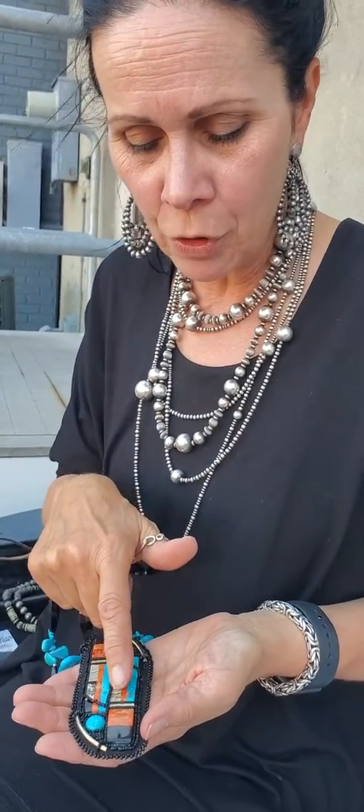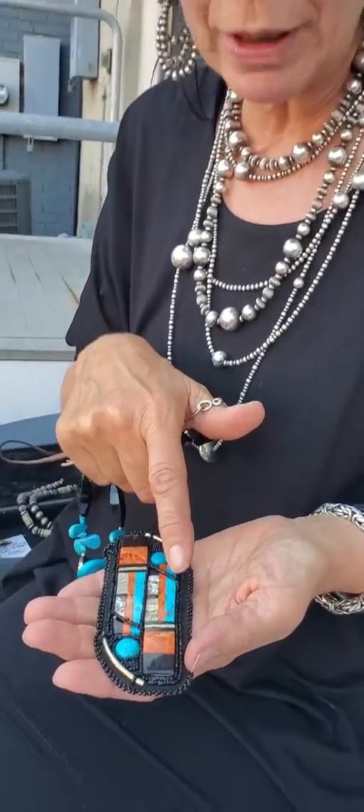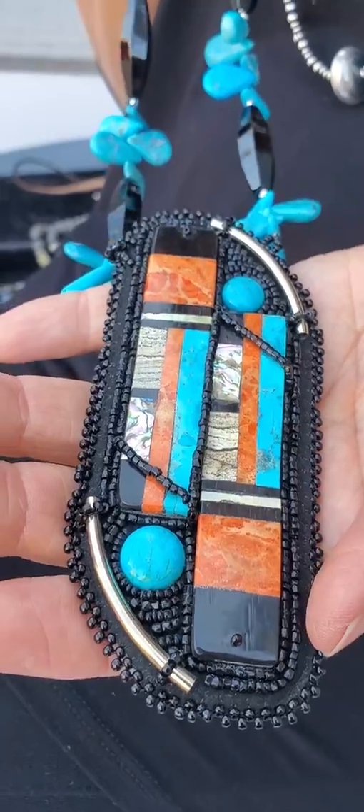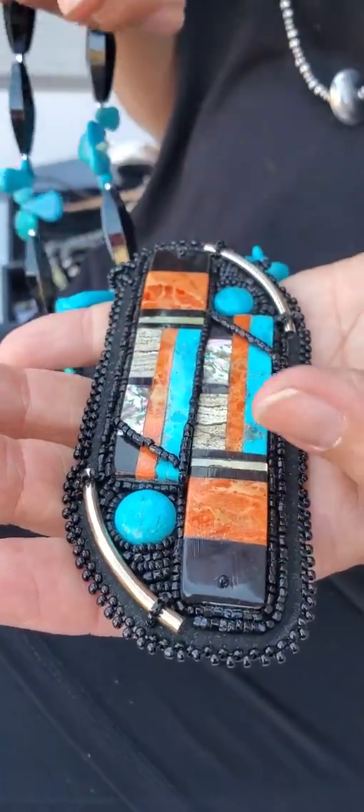When you get into the spiny oyster, there's jasper, there's abalone, turquoise, onyx. This is truly a work of art. It really is — at least the earring set was.